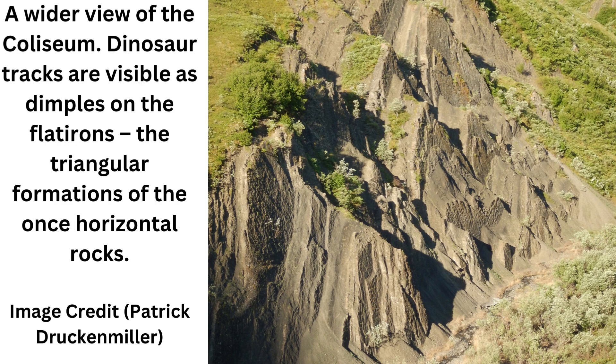The climate would have been warmer, more Pacific Northwest than Alaska, with forests of coniferous and deciduous trees. What sites like this can do is give us a window back into that time and what it was like, and the researchers say there's a lifetime of exploring left to do in the park.